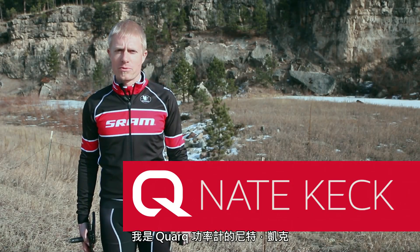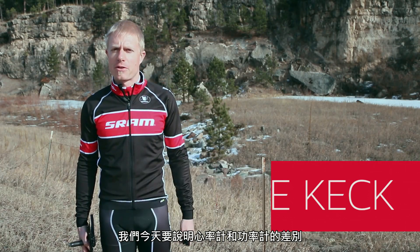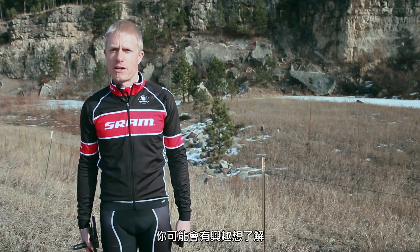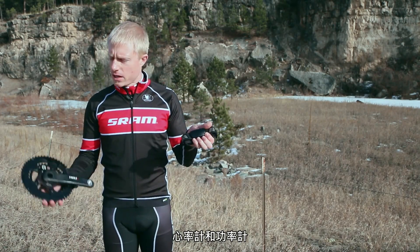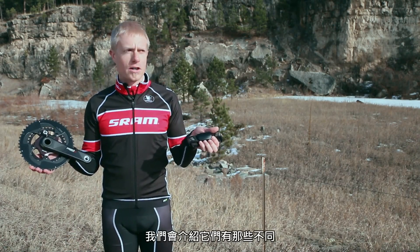I'm Nate Keck with Cork Power Meters. We're here today to talk about the differences between heart rate monitors and power meters. The two main tools that we use are heart rate monitors and power meters, and we're going to go through what those differences are.